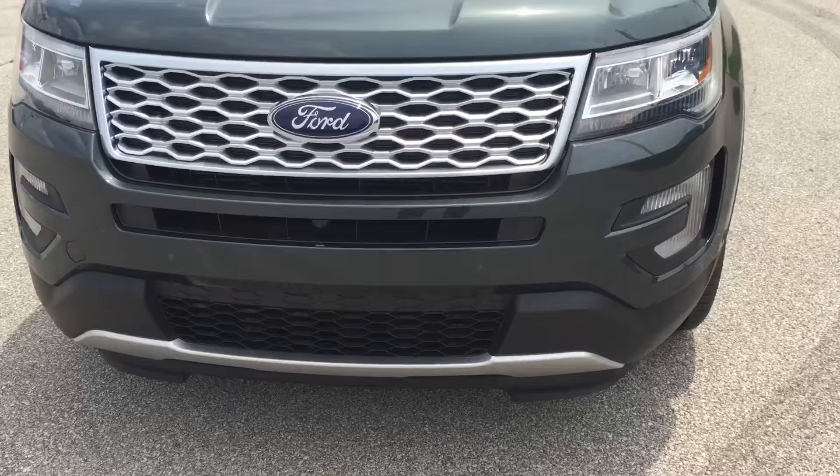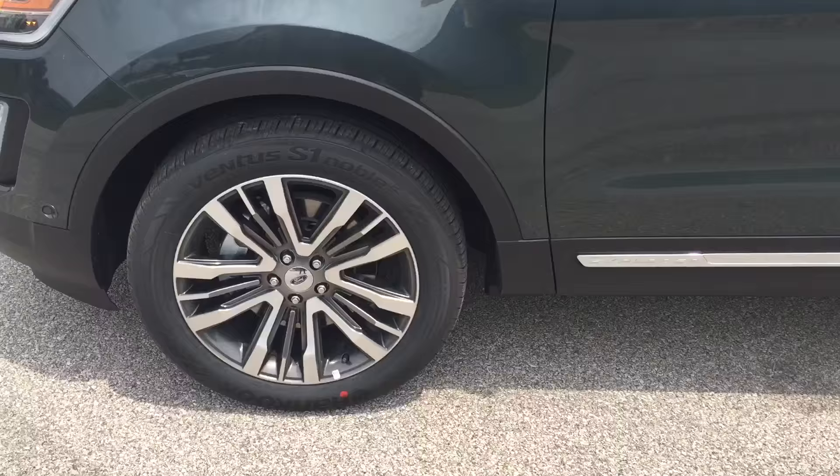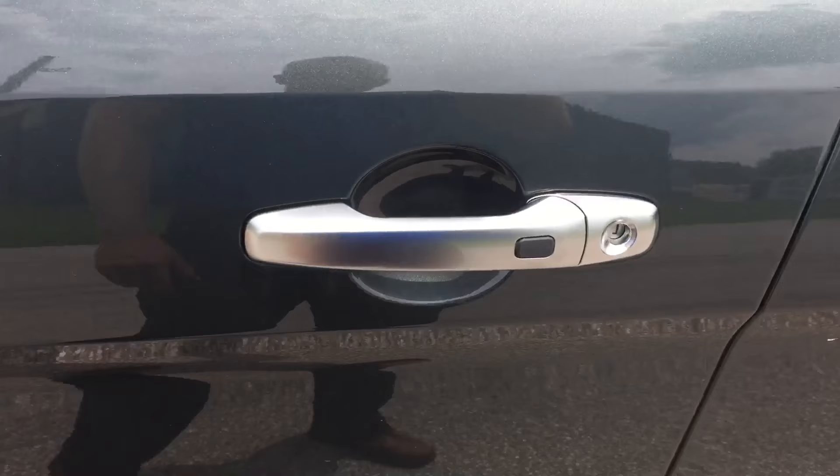Something unique to this vehicle are these 20-inch aluminum wheels, really pretty with the Hancock 20-inch tires. You also have satin mirror caps and turn signal indicators in the mirror.